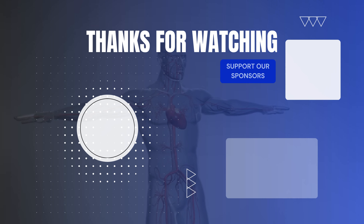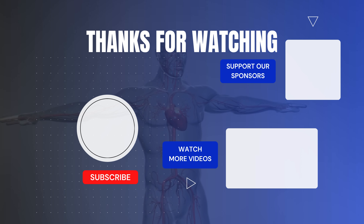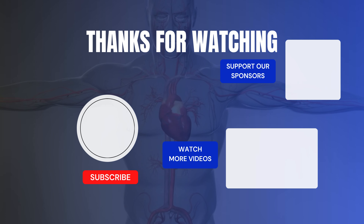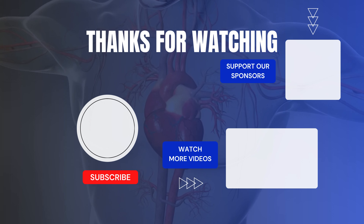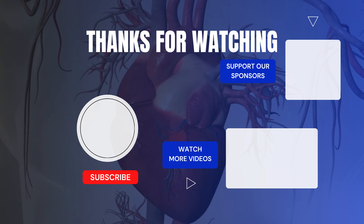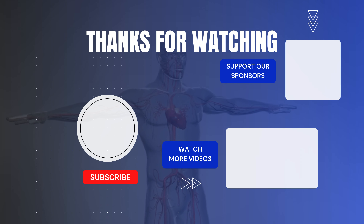Thanks for watching. We hope this video helped improve your understanding. Remember, this video is not a substitute for professional medical advice — always consult your doctor. If you found this helpful, don't forget to like this video and subscribe to our channel. Better understanding leads to better health.